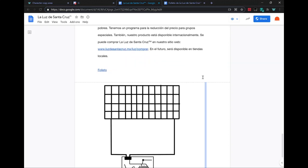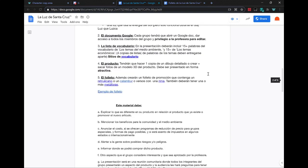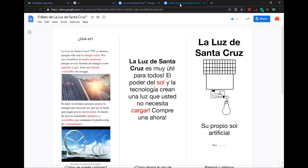This is our Santa Cruz light. We propose that you have your own artificial sun. The Santa Cruz light is very useful for everyone. It uses the power of the sun and technology to create a light that you don't need to recharge.